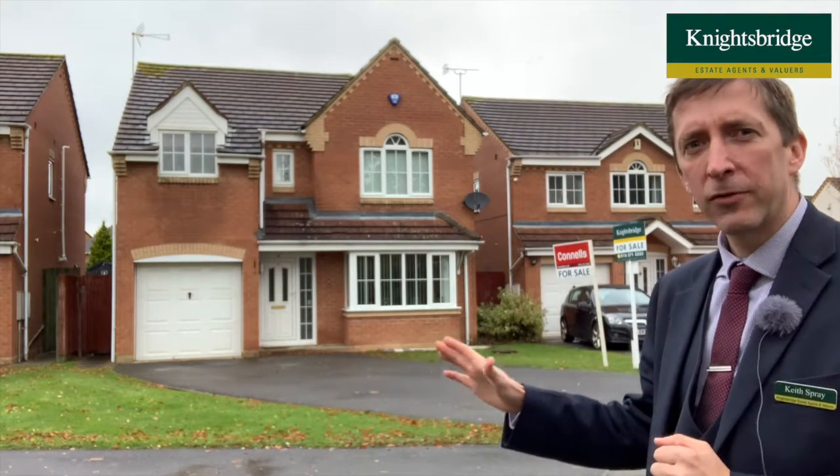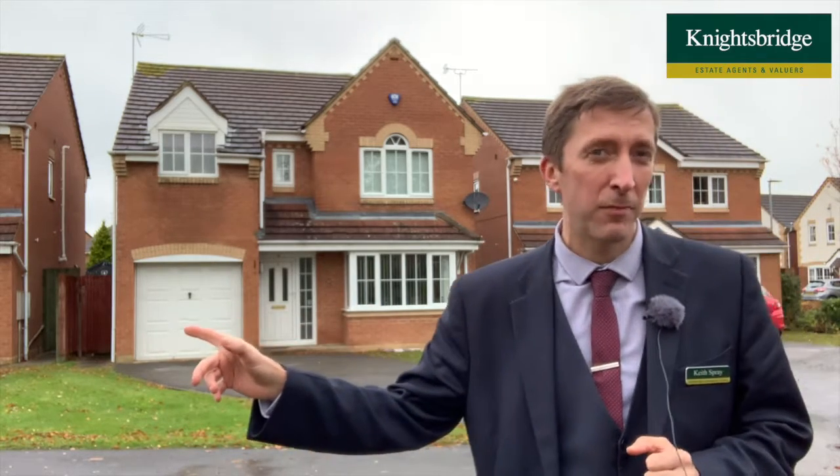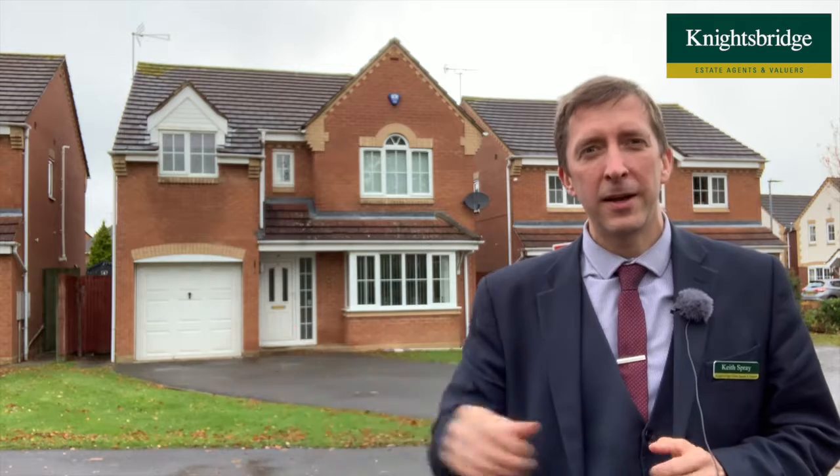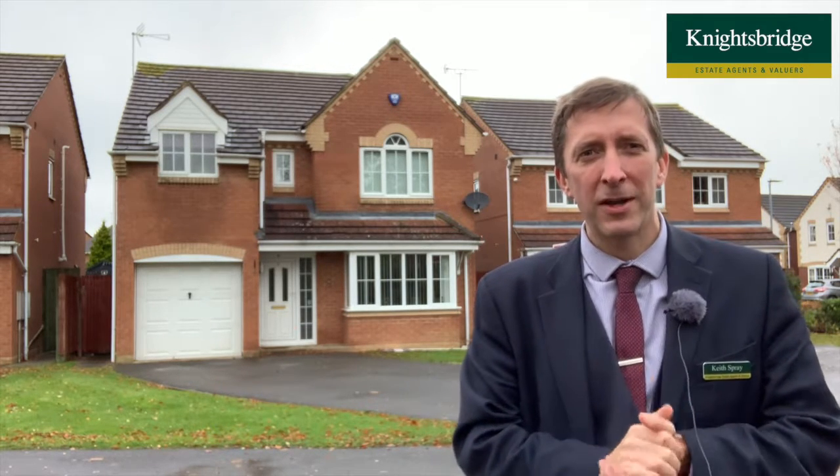There's a front garden and driveway, an integral garage which you could potentially convert into a further reception room, and a rear garden as well. It's coming on for £379,950.